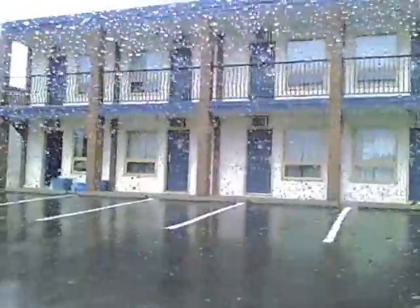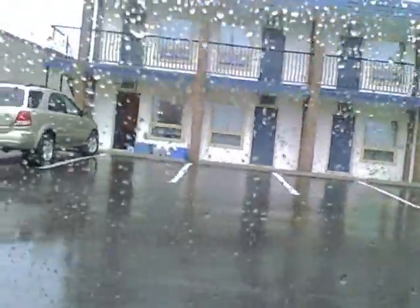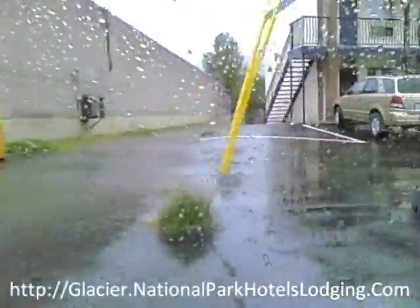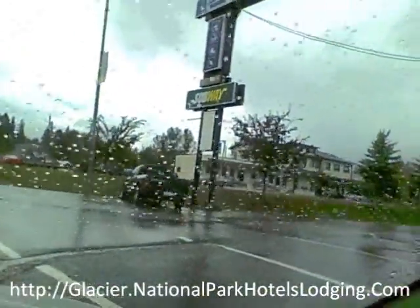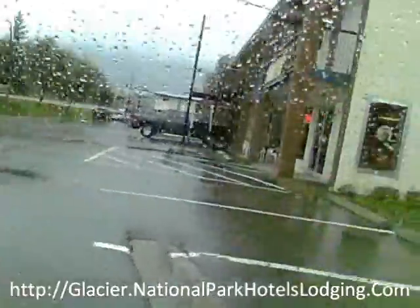Next up is the Three Sisters Travel Lodge. This is the back building — kind of like a second thought, like, why don't we buy this property and add some rooms on real quick. There's the sign: Three Sisters Travel Lodge, right next to the restaurant called Subway. At least you know what you're getting with something.